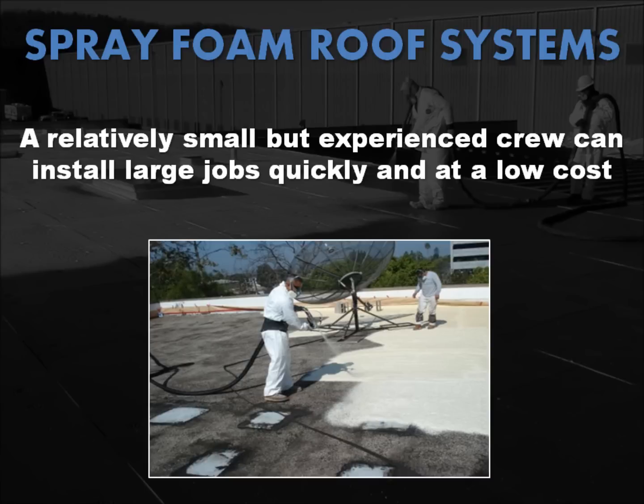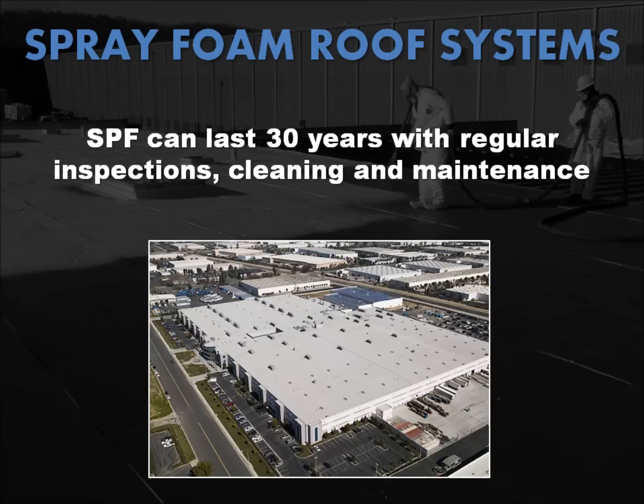Although SPF may be a good fit for your building, it does take an experienced, certified contractor to specify, install, and maintain these systems correctly. Multiple studies conducted by the National Roofing Foundation have found that SPF roofs have an effective service life of more than 30 years, assuming proper and regular inspections, cleaning, and maintenance are performed.